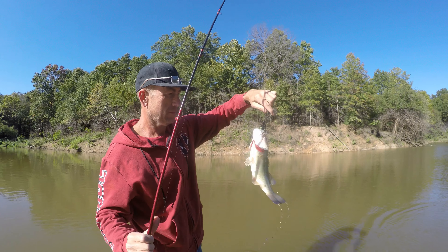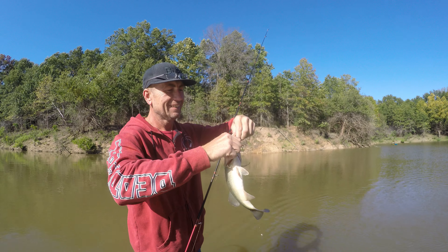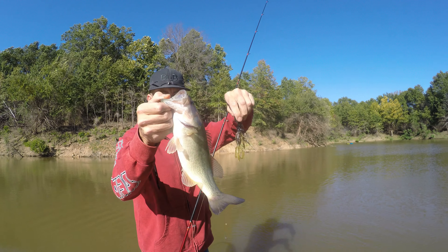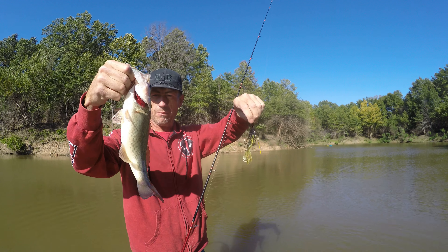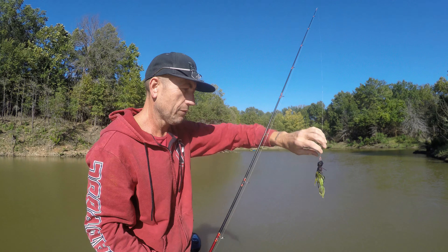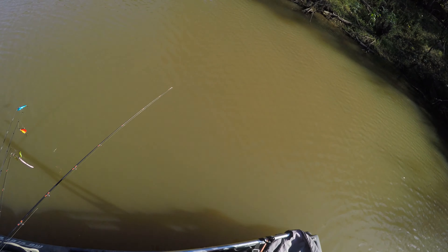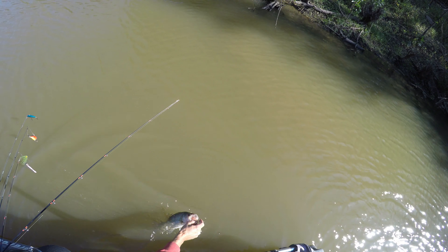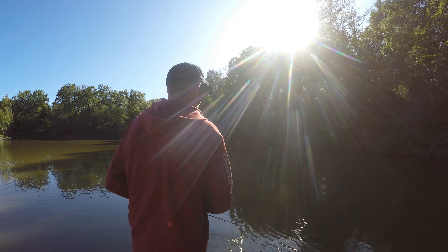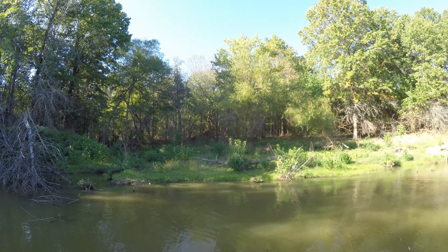That is definitely a chatterbait and that is a largemouth bass — about a pound maybe. Give it a kiss, let's see if it'll get away. It could be a jumper. Whoa — I knew it, they always do that to me. Something jumped and then I caught that. You got a fish too? Yeah! You got one too — oh look at that, you're on film!